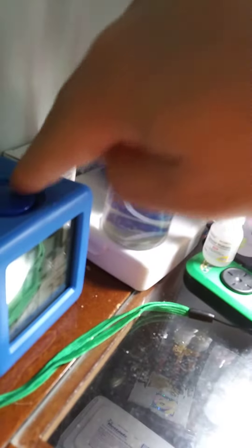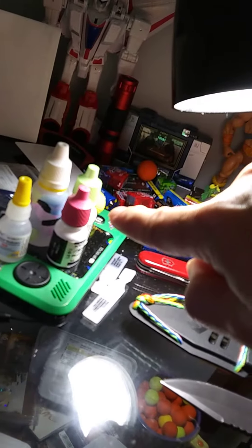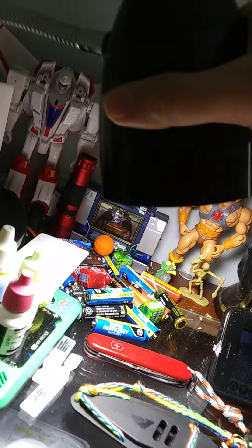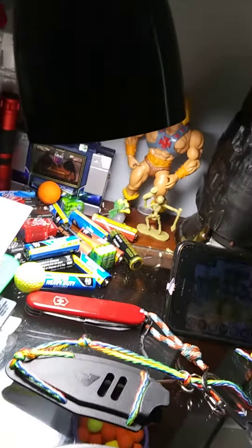A couple other things just to show you: a clock, various eye medications, Jetfire, Sound Wave, and He-Man. Some Nerf ammo. Various batteries — I hate wasting batteries, so when I buy something that uses two, I'll save the batteries to use in a single battery flashlight.